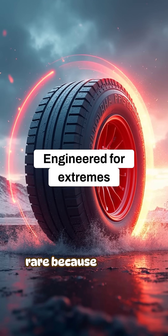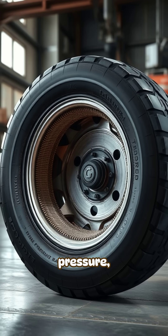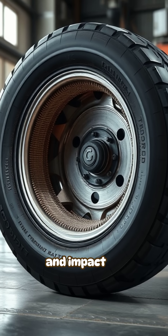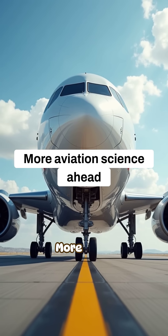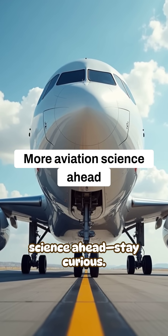Tire bursts are rare because aircraft wheels are engineered to handle heat, pressure, speed, and impact all at once. More clear aviation engineering science ahead. Stay curious.